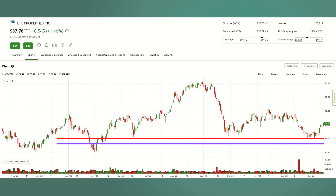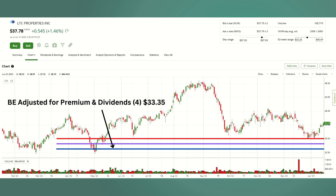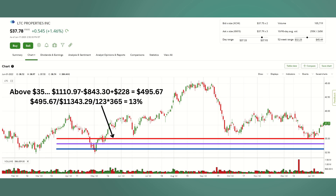I'm dropping in a purple line — that's our break-even adjusted for just the premium we're collecting, bringing it down to $34.10. But there's another factor: LTC pays $0.19 per 100 shares every single month in dividends. So the blue line is adjusted for both the premium and the dividends. If we receive all four payments, our break-even is all the way down to $33.35. Visually this puts it in perspective — we can afford to drop from $37.80 all the way to $33.35 before we lose money.